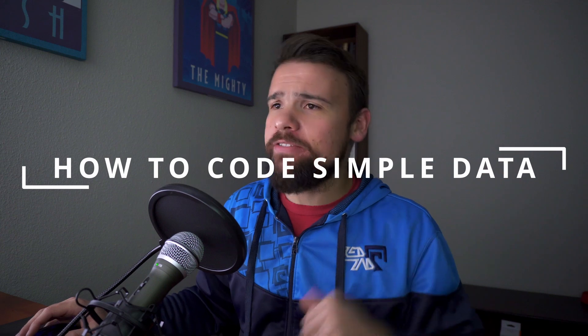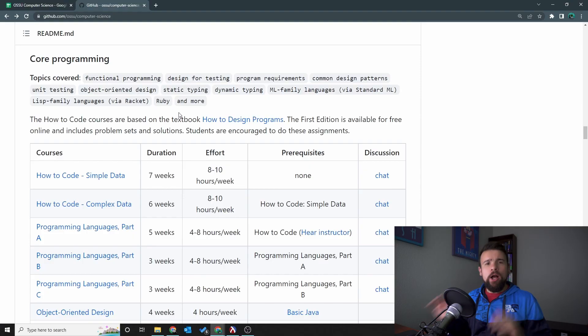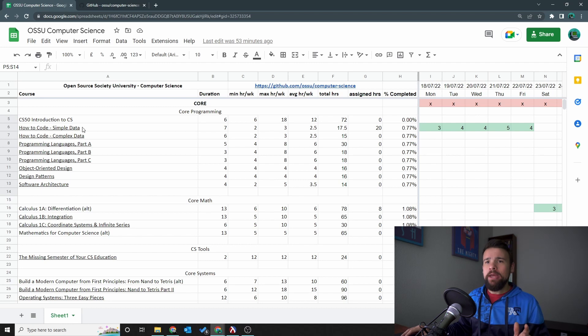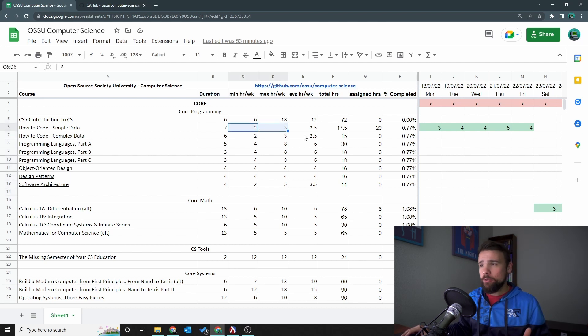Let's get into the first course — How to Code: Simple Data. You might have noticed a discrepancy in the hours I put in my timesheet versus what's on GitHub and what's on EDX. In my timesheet I put 2 to 3 hours a week, so technically I should have been done already, but I'm not done at all. What actually happened is there's some confusion.